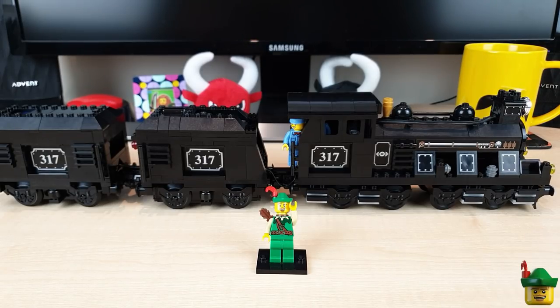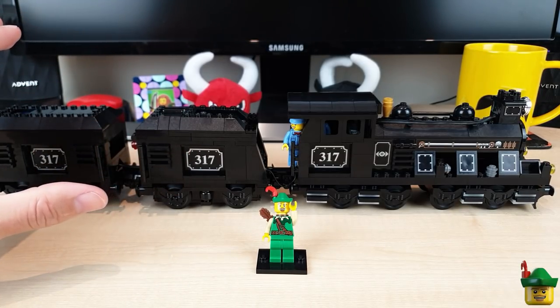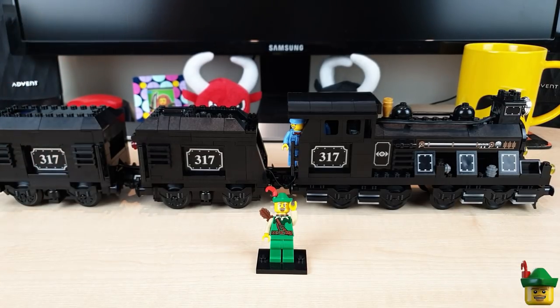Hello YouTube, Robin Hood Bricks here and I'm really excited today because we're going to be doing part four of the My Own Train series, which has seen the Flying Knotsman train come into life with its two tenders. Today we're going to add to that even more by adding carriages as well.